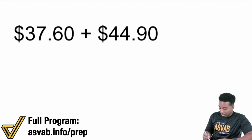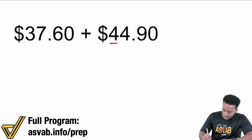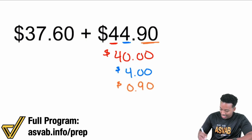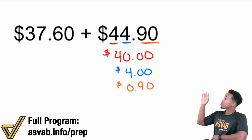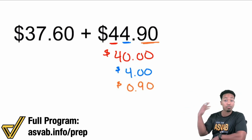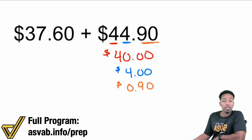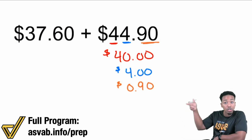You know how to do this because $44.90 is $44 and $0.90. You see what I just did there? That is all I'm doing — I am splitting. You can do one of the numbers, you can do both of the numbers. Typically, to make things easier, you just focus on one of the numbers. Split it and then glue it back together with the other number.